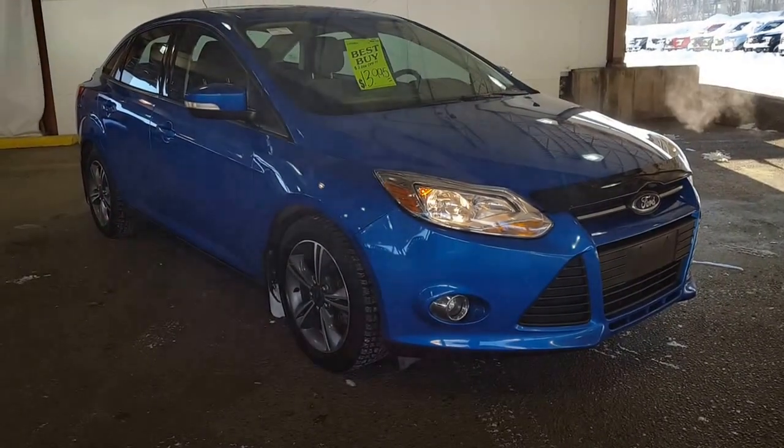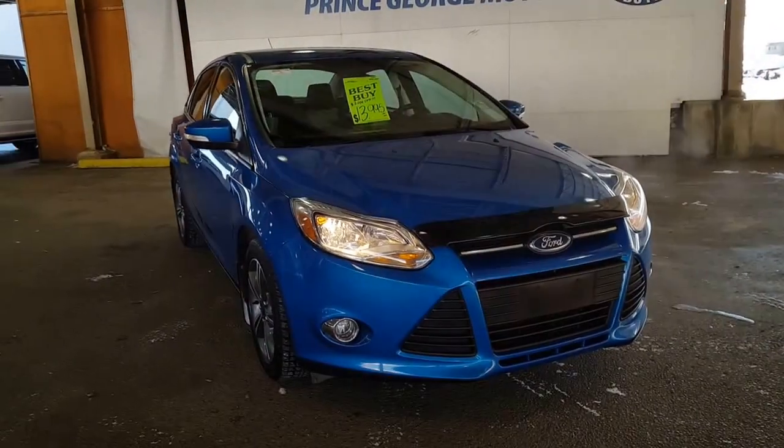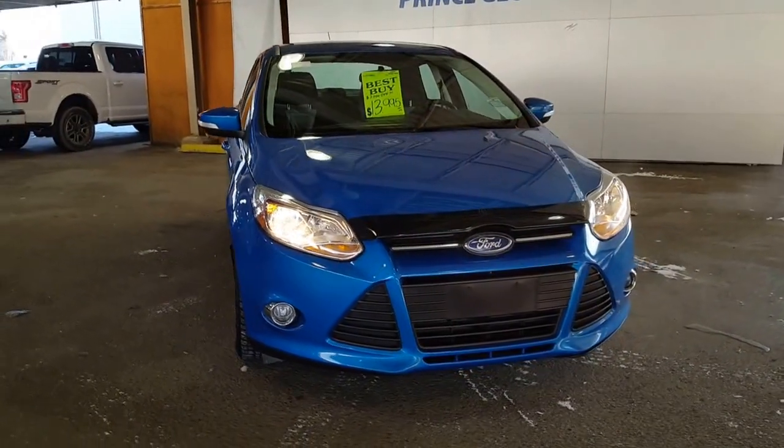Hello and good day to you from Prince George Motors, your big Ford dealership located just off of Highway 97 here in Prince George, British Columbia, Canada.